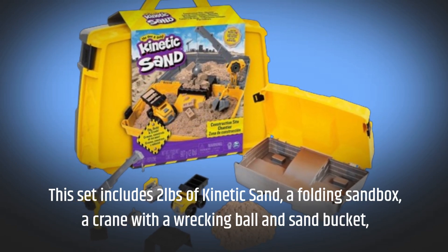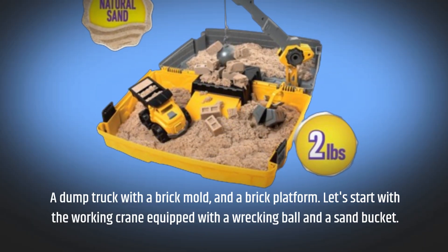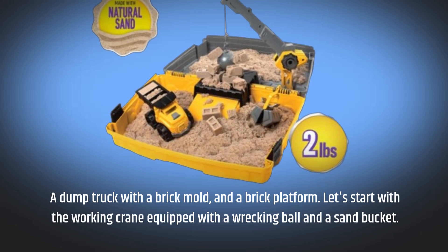Also included is a crane with a wrecking ball and sand bucket, a dump truck with a brick mold, and a brick platform. Let's start with the working crane equipped with a wrecking ball and a sand bucket.